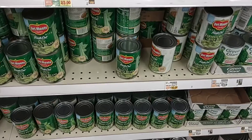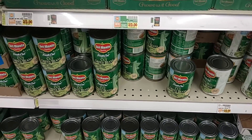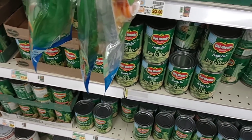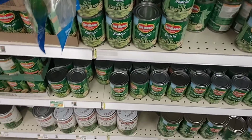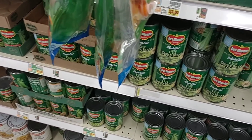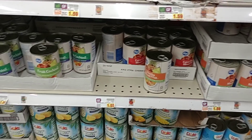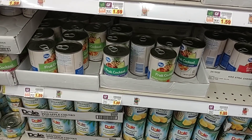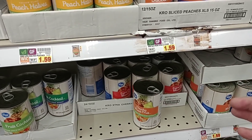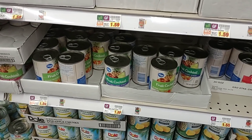Most expensive place we've seen Del Monte so far — two for $3, making it $1.50 a can. We do think this is going to be going up at other stores; it just hasn't made it yet. The Kroger canned fruits are a little cheaper than the ones at Meijer — we did see ones at Meijer for $1.69 to $1.79 a can, so a little cheaper here at Kroger.